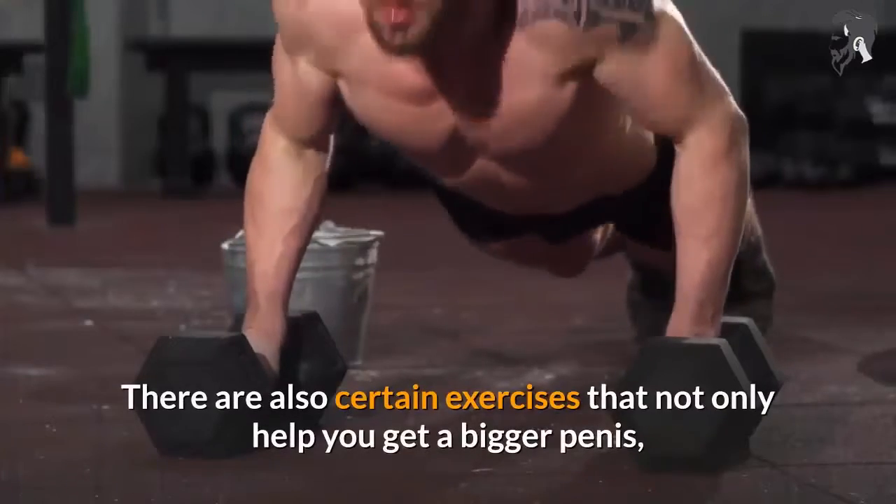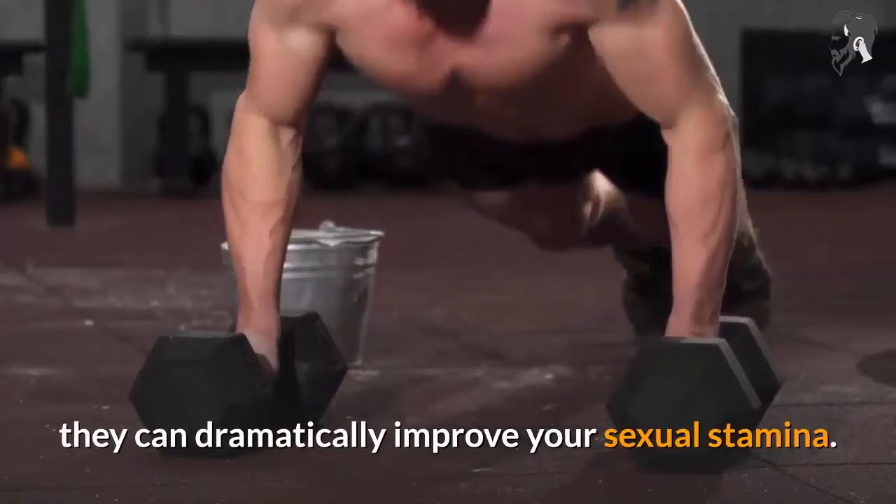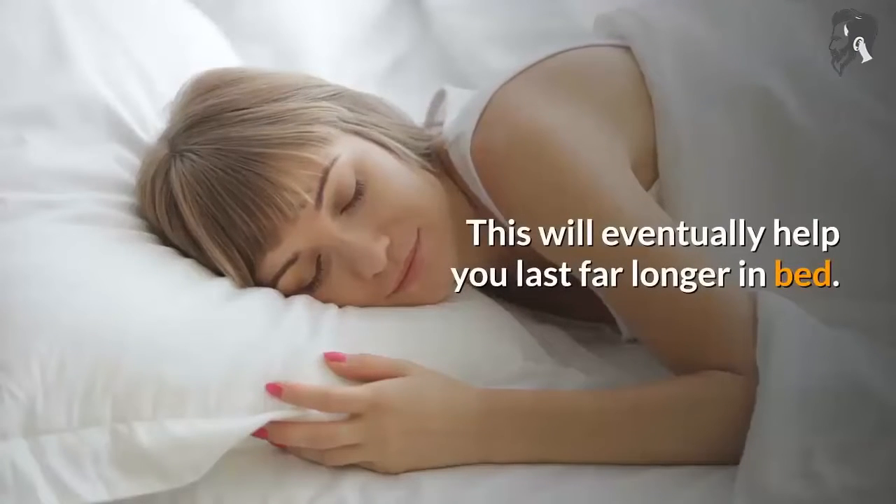There are also certain exercises that not only help you get a bigger penis, they can dramatically improve your sexual stamina. This will eventually help you last far longer in bed.